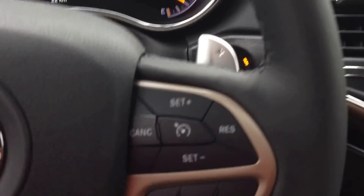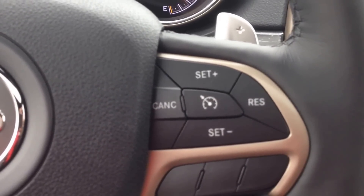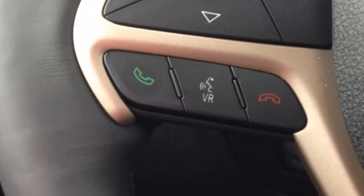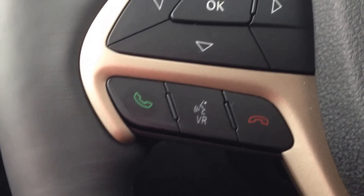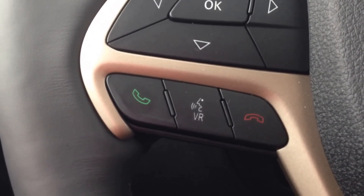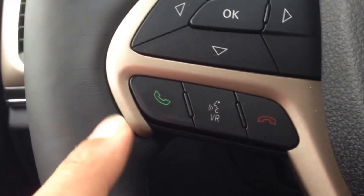Now we'll step inside — on the leather wrap steering wheel, on the right side here you can see we've got our cruise control buttons, and on the left side just below we've got our Bluetooth and voice recognition. This will allow you to pair up to seven phones and make calls hands-free and wirelessly, avoiding a hefty fine for being on the phone while driving — a nice safety feature.